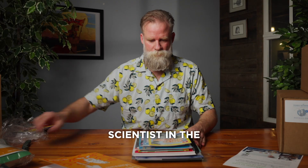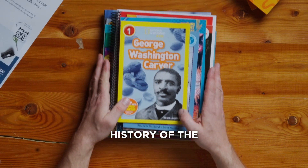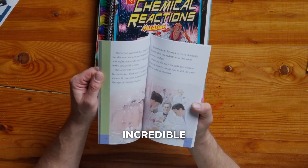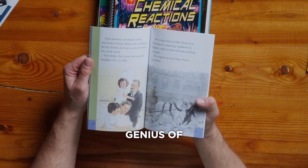Maybe the most important scientist in the history of the United States: George Washington Carver. Marie Curie — the only person to win two Nobel Prizes. Incredible, hardworking genius of a woman.